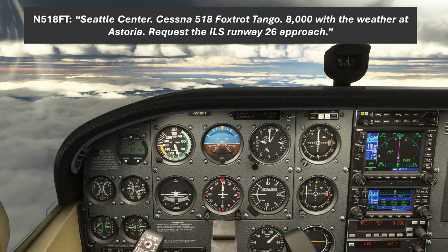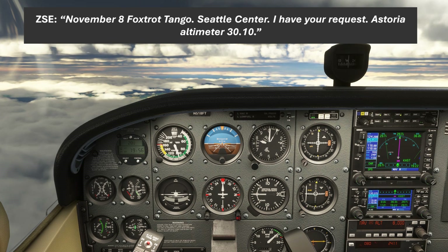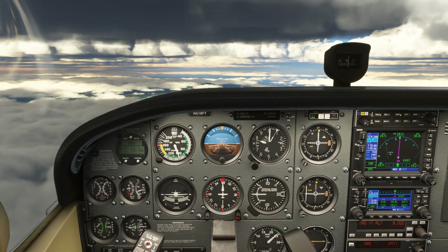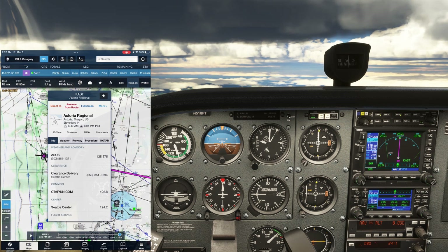We call Seattle Center: "Seattle Center, Cessna 518 Foxtrot Tango, 8,000, with the weather at Astoria, request the ILS Runway 26 approach." Center responds: "November 8 Foxtrot Tango, Seattle Center, I have your request, Astoria altimeter 3010." Center telling us that they have our request essentially means we can expect the ILS approach, so let's begin briefing it. We'll pull up our approach plate on ForeFlight.